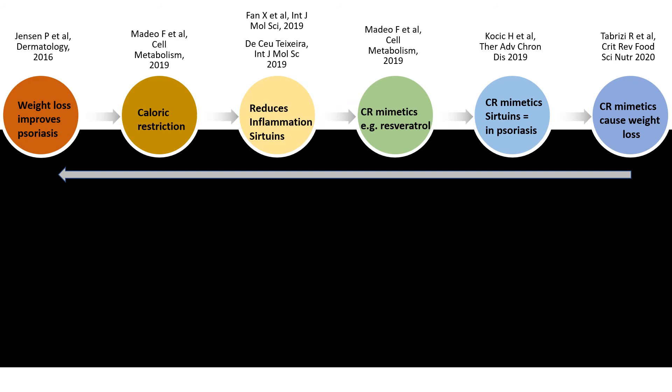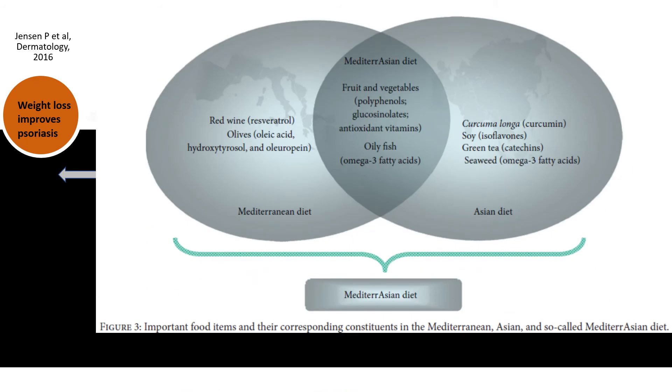What we can say to our patients is: stick to a Mediterranean diet. That might even be the best thing to recommend, but this is not always easy.